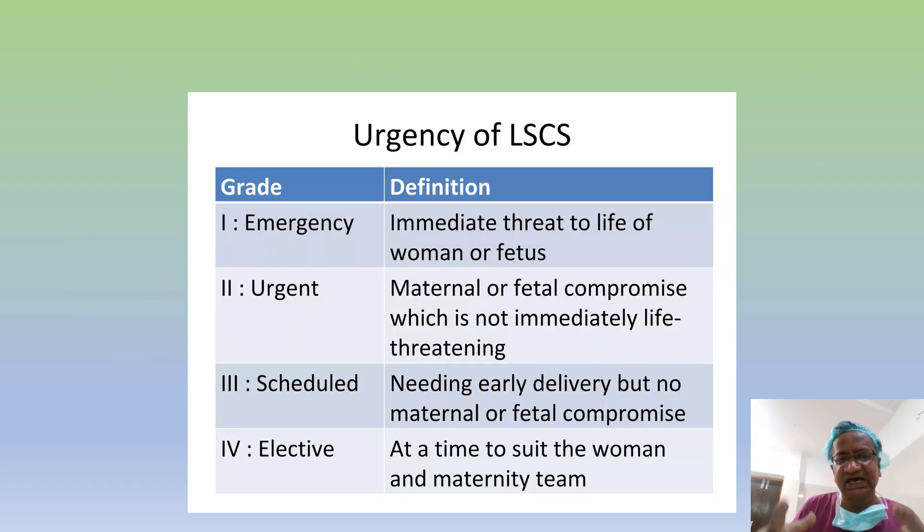Let us be thorough with the categories of LSCS. Category 1 means immediate threat to life for women and fetus. Category 2 means urgent. Category 3 means needing early delivery but with no maternal or fetal compromise. Elective means to suit the timing of the women and maternity team.